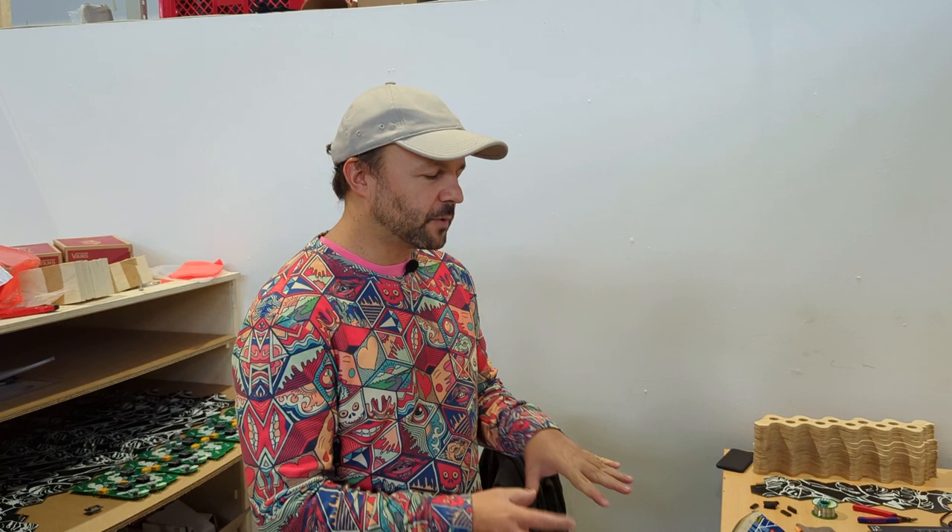My background is software — programming only — so that side is easy for me. But all the physical side is learning by doing. I have no professional education in this; all the knowledge I have is gathered through maker spaces like here at the Motion Lab, and before in London, and of course online. I started very small with tiny circuits and now it's like huge — meters in size.